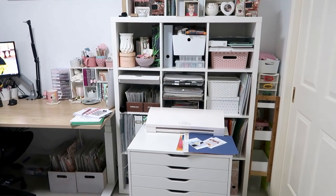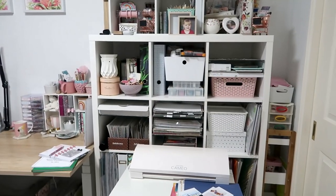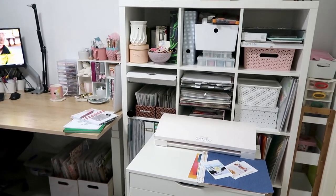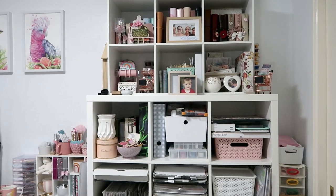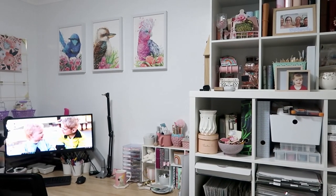And that is everything — that is my finished craft room tour! I think I have done pretty well organizing what I have in this somewhat limited space. Hopefully one day I will have my own room, but at the moment this is what I'm working with and it works pretty well for me. I really hope you enjoyed. Thank you so much for joining me today and I'll see you next time. Bye guys!